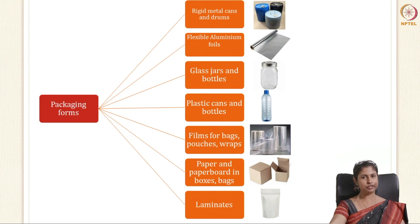The second consideration is the form in which your package can be made. There are a wide variety of forms: rigid cans and drums, flexible aluminium foils, glass jars and bottles, plastic cans and bottles, films used for bags, pouches and wraps, paper and paperboards for bags and boxes. And today we have laminates — multi-layers of different packaging materials where each layer contributes to the final barrier property.